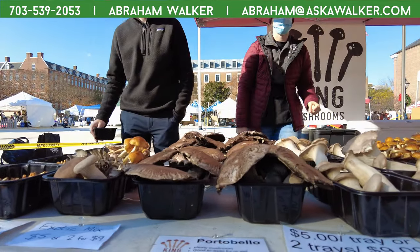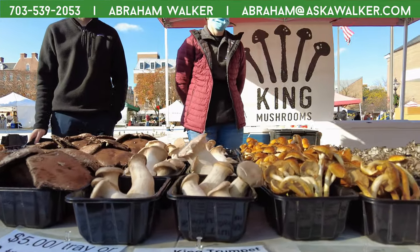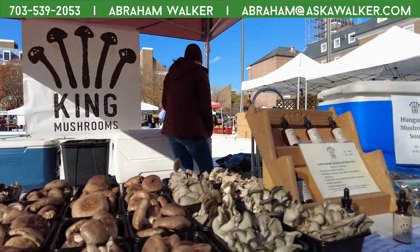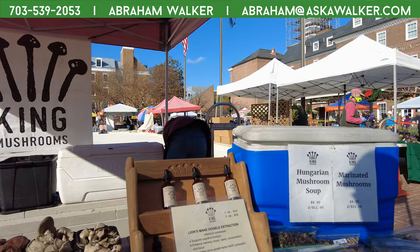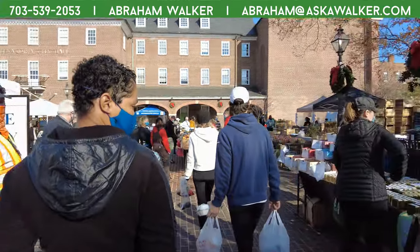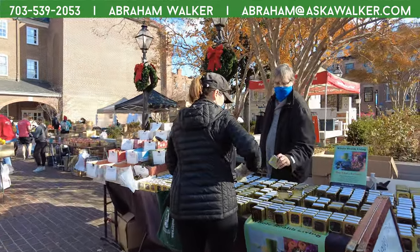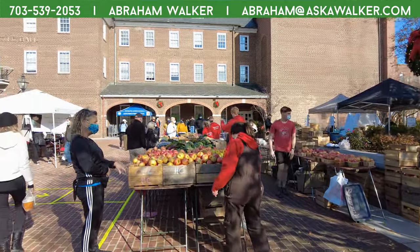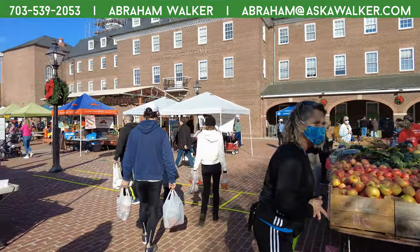Oh look at all the shrooms! Look at these. I was just looking for a lion's mane — I was looking for mushrooms. That's a fitting name. Look at the tea! Since I put down coffee I've been thinking of getting into tea.